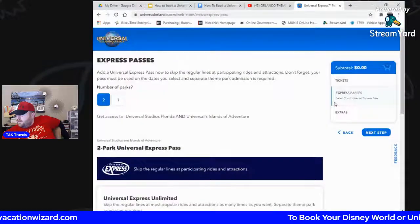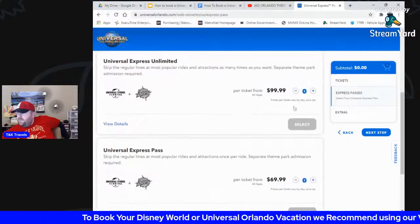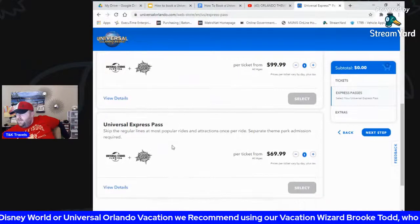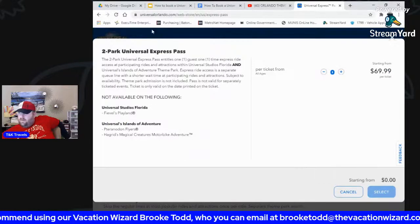You can also buy Express Passes right here on the ticket page. They have an unlimited plan where you go as many times as you want per ride, or a one-time-per-ride option. But the single-day Express Pass is very expensive, so factor that in.